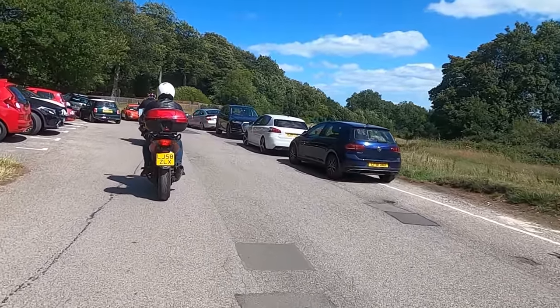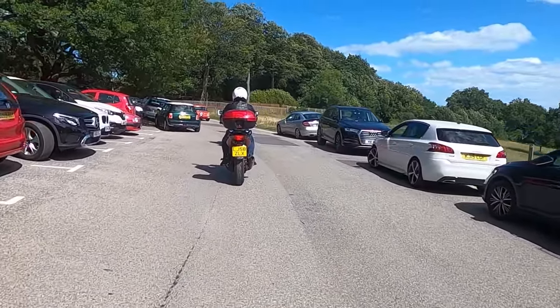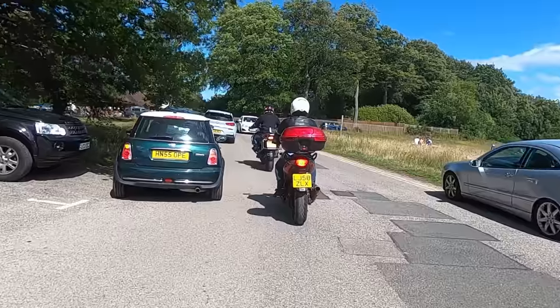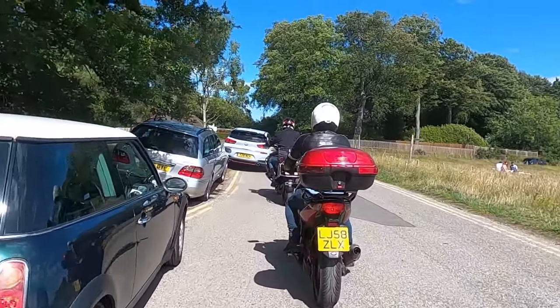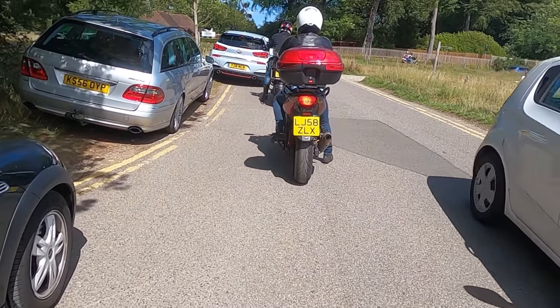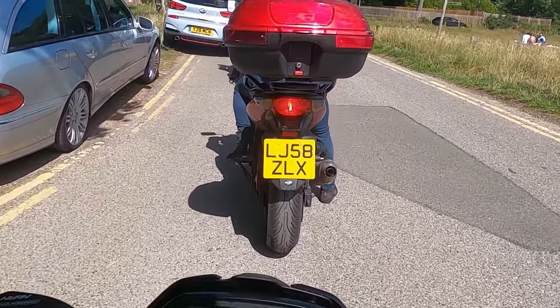Okay, so this is my first impressions review of my fabulous-looking MV Agusta Brutale Dragster RR Pirelli Limited Edition. That's it in a nutshell — it's a rather large nutshell.